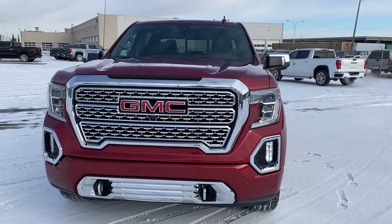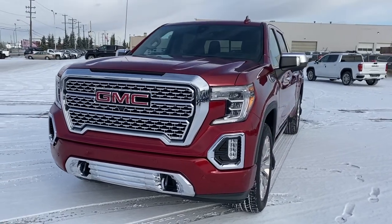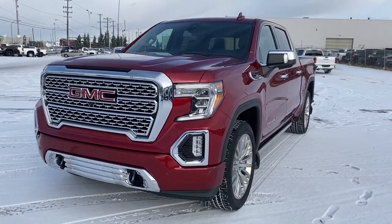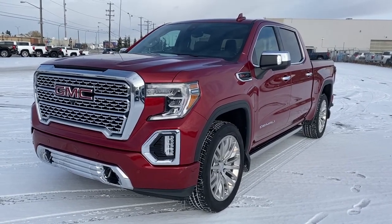It's a great day at Western GMC Buick, located on the corner of 184th Street and Stony Plain Road in Edmonton. Today we're looking at the 2019 GMC Sierra 1500 Denali.